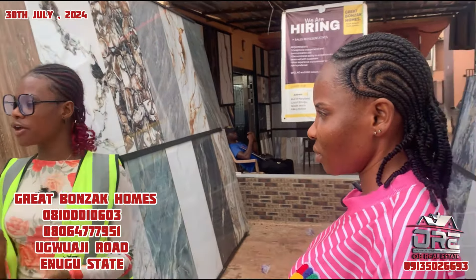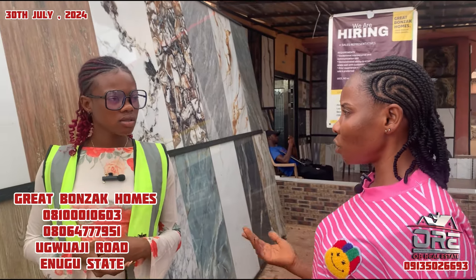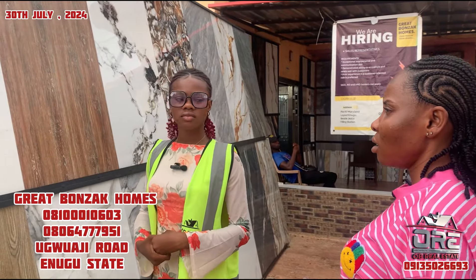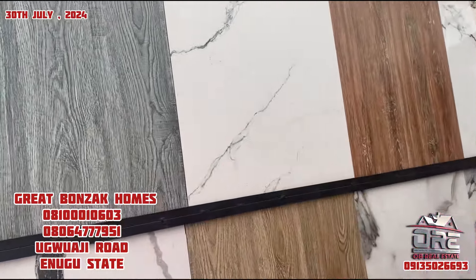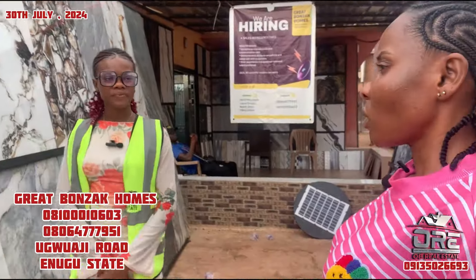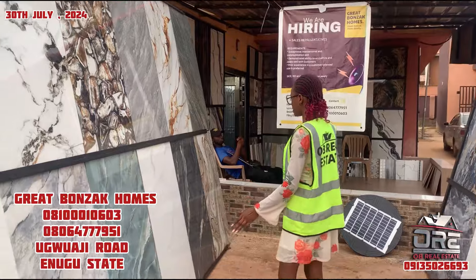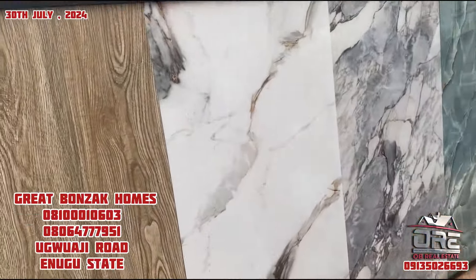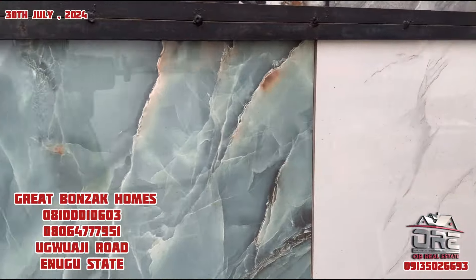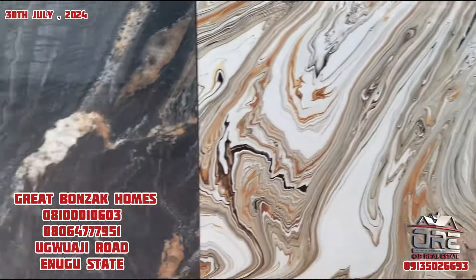So guys, you can use this as both wall tiles and floor tiles - in your bedroom or anywhere. It depends on where you want to use it, it is your choice. What about this one? This is also rustic. How many pieces in the carton? Two pieces. How many square meters? 1.44. You said you have a mix of foreign and local - can you distinguish between them? The first one you showed me is the foreign one, and this one is Nigerian make.